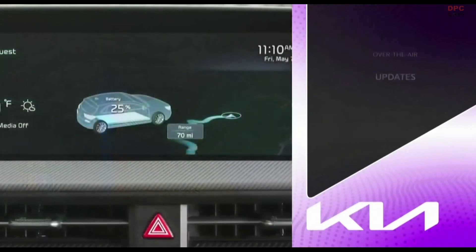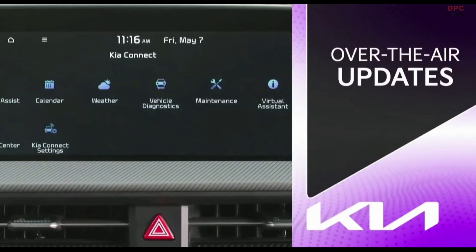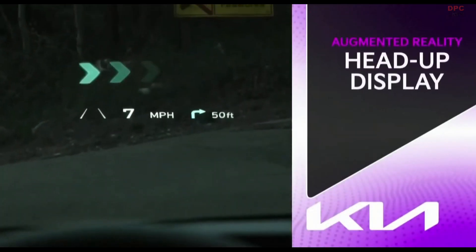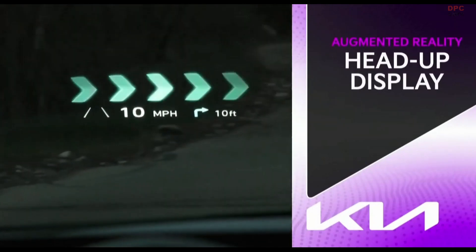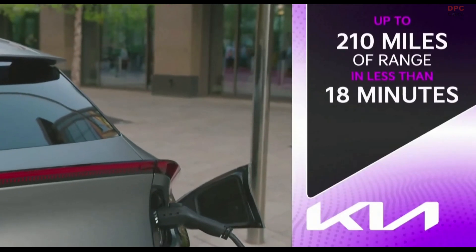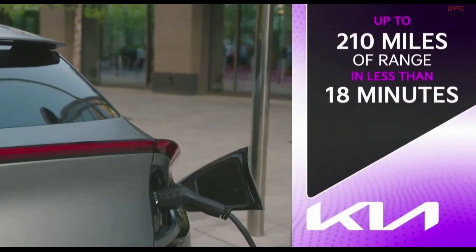The Kia Connect system updates the navigation while you're out having fun. Turns out there's a new ultra-fast charging station halfway through your route — that's a bonus. Augmented reality shows you exactly when and where to turn. You pull up to the charging station, plug in, grab a coffee and your laptop. 18 minutes later, you've added up to 210 miles of range and sent a few emails.